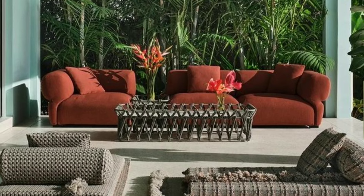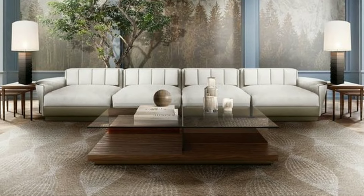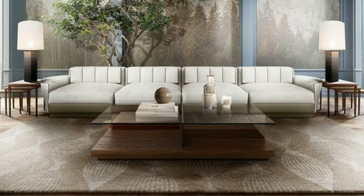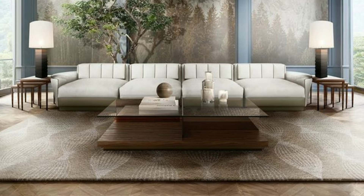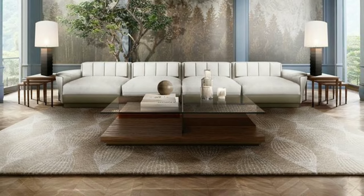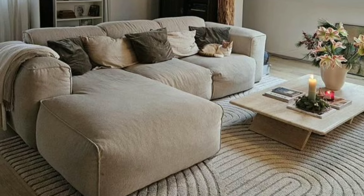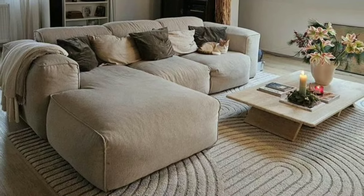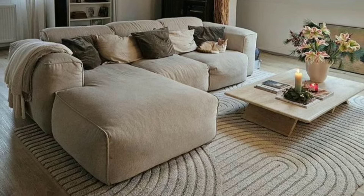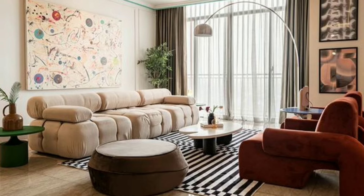Colors can affect how we feel and behave. In your living room, it's essential to understand the basics of color psychology. Warm colors like red and yellow create a lively atmosphere, while cool colors like blue and green bring a sense of calm.